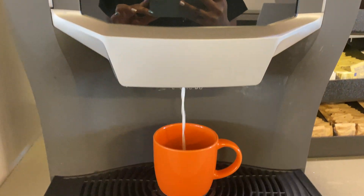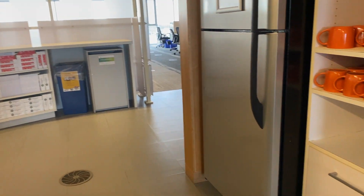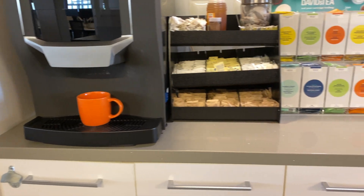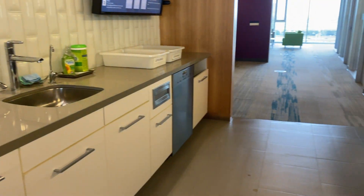I decided to take a quick coffee break. Here's our coffee machine with tons of options. This is our little snacks area where you can get any type of tea, coffee, or snacks. I probably come here way too often.